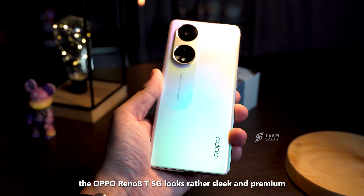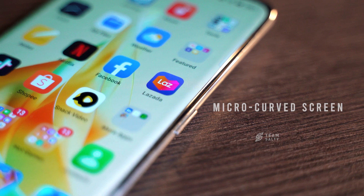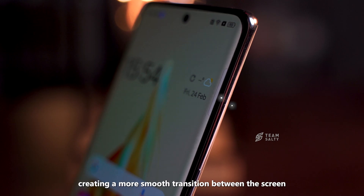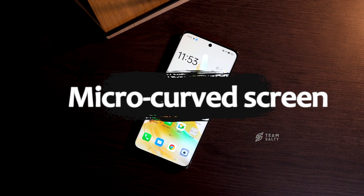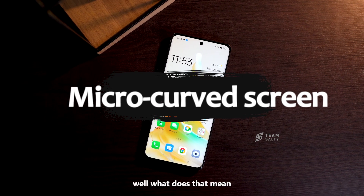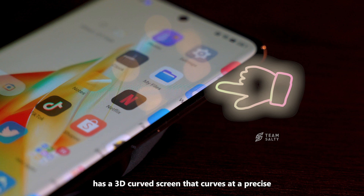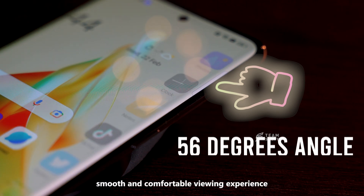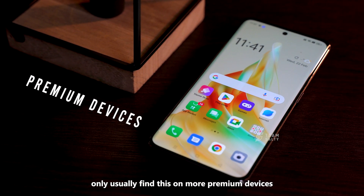Upon first glance, the OPPO Reno 8T looks rather sleek and premium, and that's because it comes with a micro-curve screen on the front while it has a 3D back cover, creating a more smooth transition between the screen and the middle frame of the Reno 8T 5G. A micro-curve screen has a 3D curved screen that curves at a precise 56-degree angle, allowing for a more smooth and comfortable viewing experience — and you will only usually find this on more premium devices.